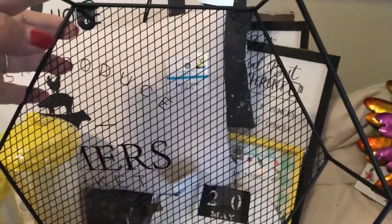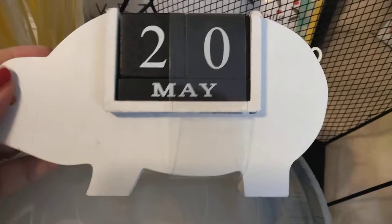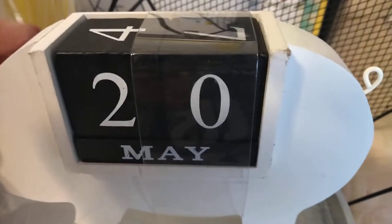I got this for 70 cents — of course, this is to hang on your wall. And then this is just the cutest right here. It's a pig, and it shows you, you can change the months and the days. 50 cents for this.